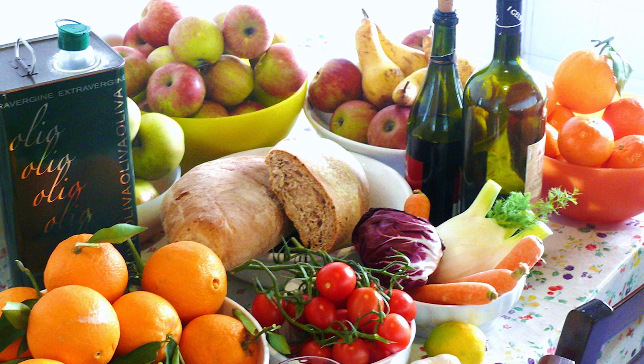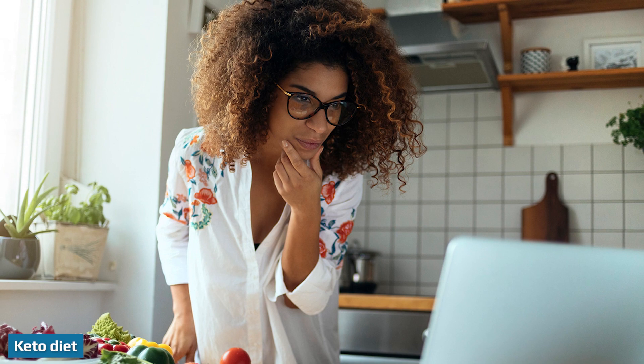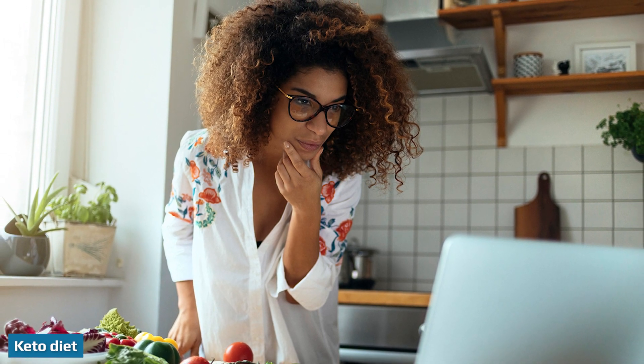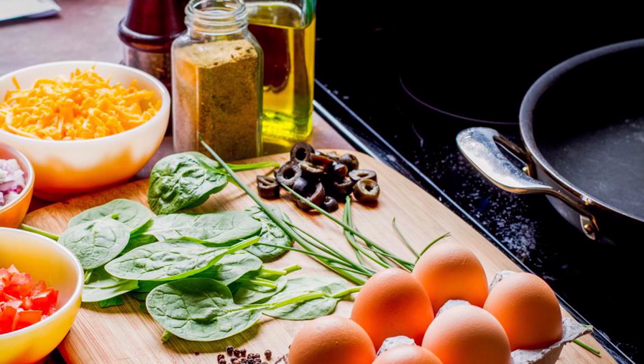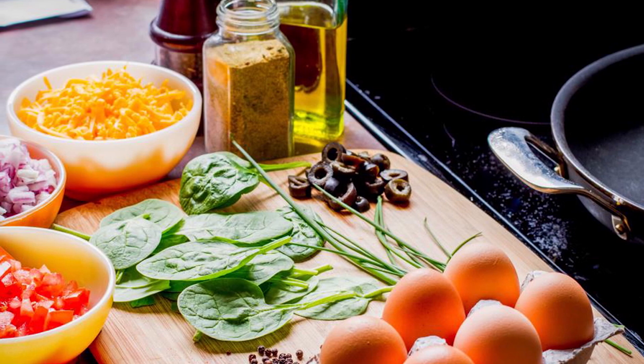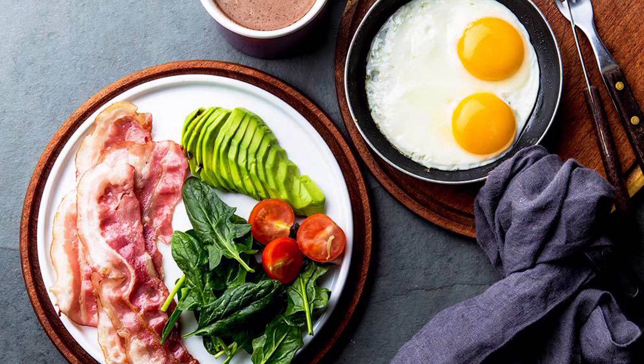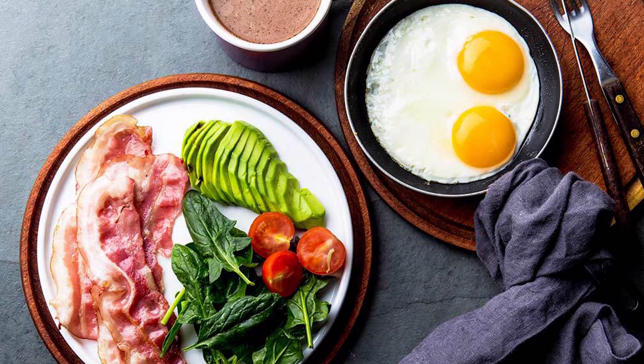The keto diet is much more restrictive than the Mediterranean diet and may be more difficult to follow, as it requires you to track your carb intake carefully. Not only can tracking be stressful and time-consuming, but some research suggests that food logging could foster an unhealthy relationship with food and cause feelings of guilt, shame, anxiety, or inadequacy after eating.